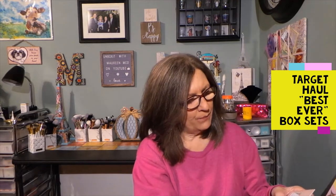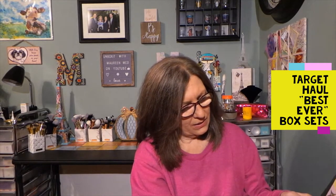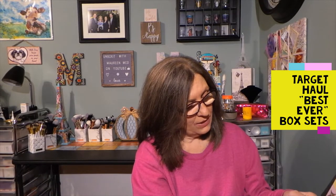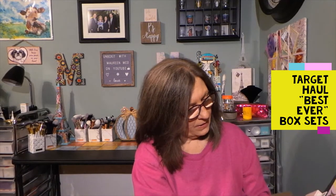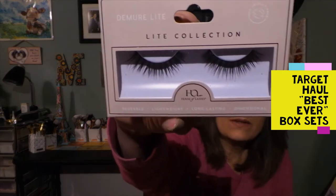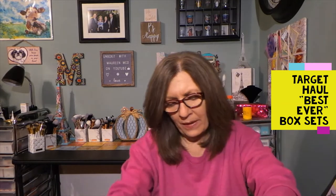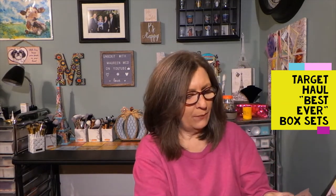First we have from House of Lashes — this one is called Demure Light. You can see those lashes, they're really pretty, almost like a perfect lash. Now I don't wear lashes, so I will be giving those away.